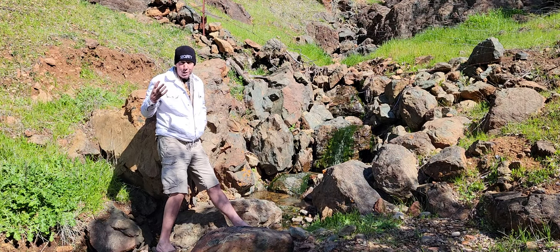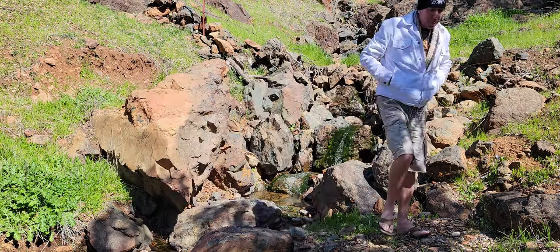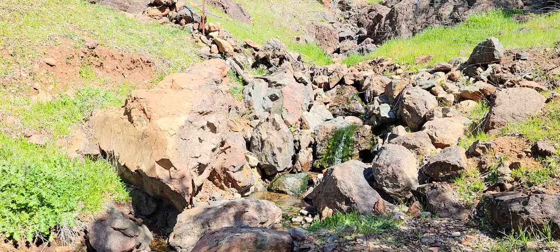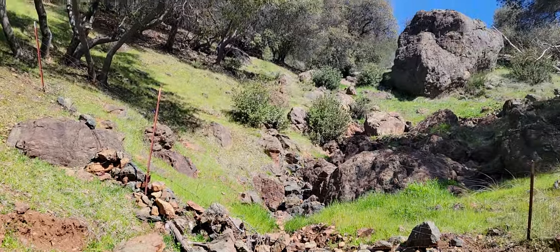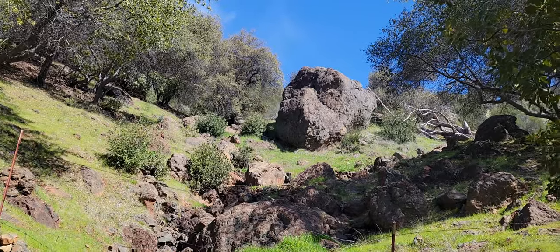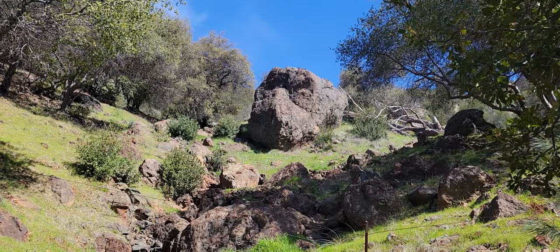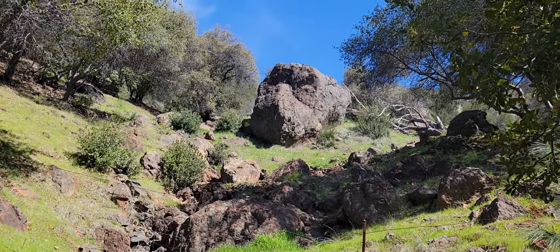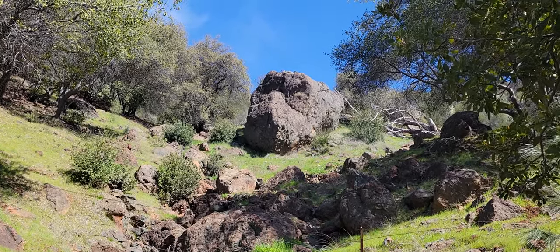I wanted to show you where I'm staying. I'm in a cabin here in Mariposa, just outside of Yosemite, probably about an hour away. I wanted to show you this unique cabin — because if you see that boulder, it scares me a little bit. It has a face on it. Looks like a big mean mouth, nose, and two eyes. Kind of pause it if you get a chance and look at it, but it looks like a mad rock.